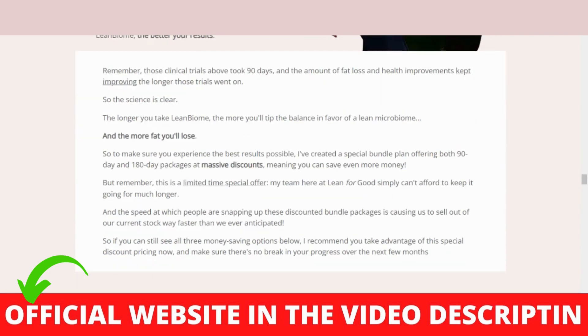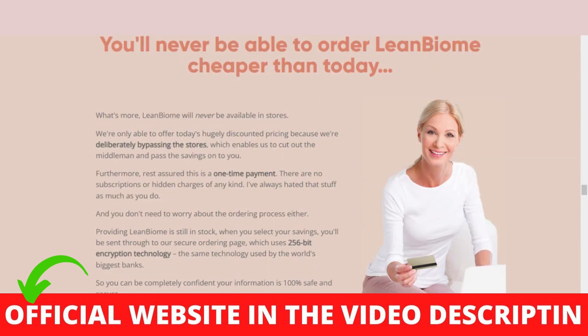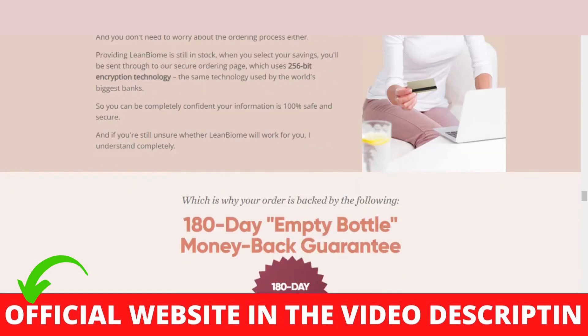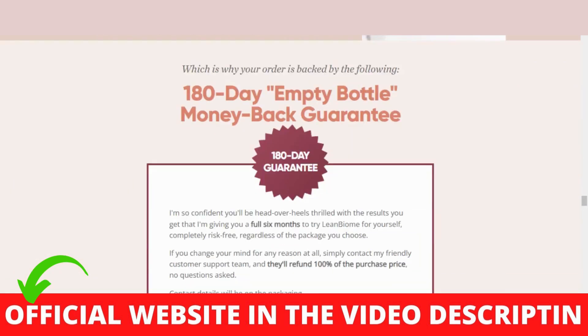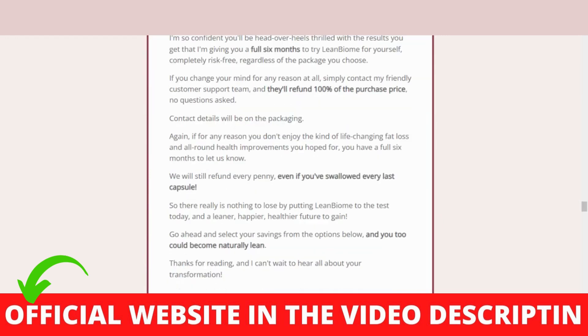For Lean Biome to work, you need to take the treatment seriously. You need to take it every single day — one capsule per day with a sip of water, preferably in the morning before breakfast — or else you won't see great results and you'll get frustrated. You can see the initial results in the first month of using this product.